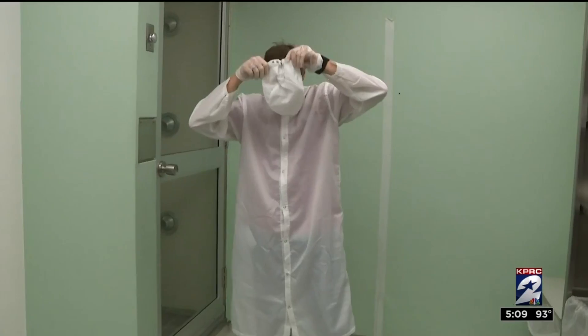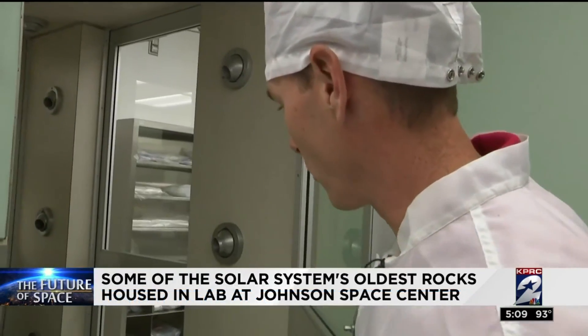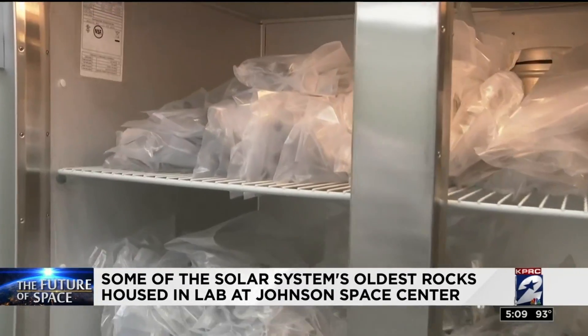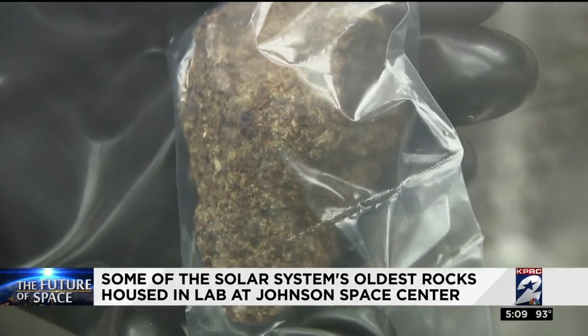Before you can ever actually go inside the lab, you've got to pretty much cover up everything and then it's off to an air shower for a minute. Treasures from the ice of Antarctica live inside this freezer at the Johnson Space Center, and here you can see what a four and a half billion year old asteroid looks like.